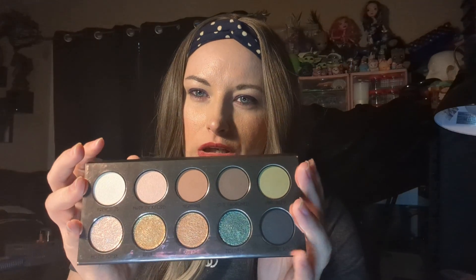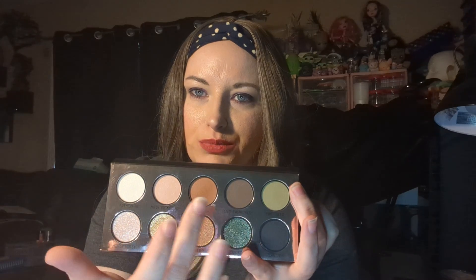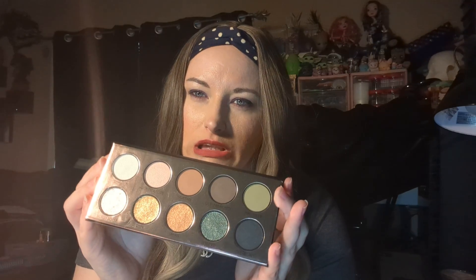So, it's kind of neutral, but it does have some green shades. You've got a black, two greens, and then some browns and golds, and a white — it's a really off-white cream color. It's really pretty. This will be fun to play with.